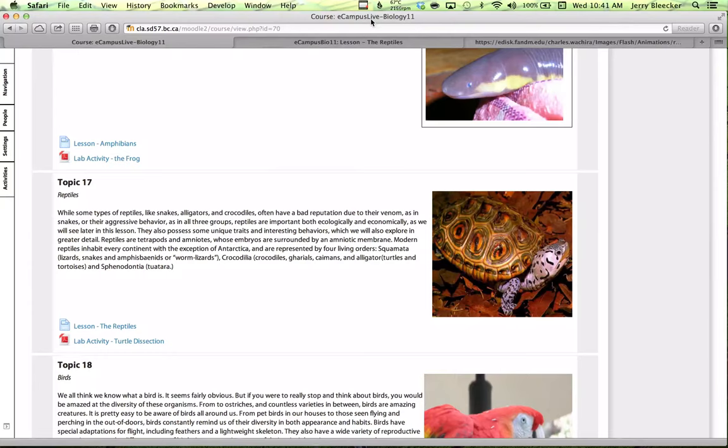We're plowing through the chordates here. We've gone through fish, we've moved through amphibians, and now we're going to move into the reptiles, which is a really neat topic because there's so much to discuss. We're going to jump in headfirst here.